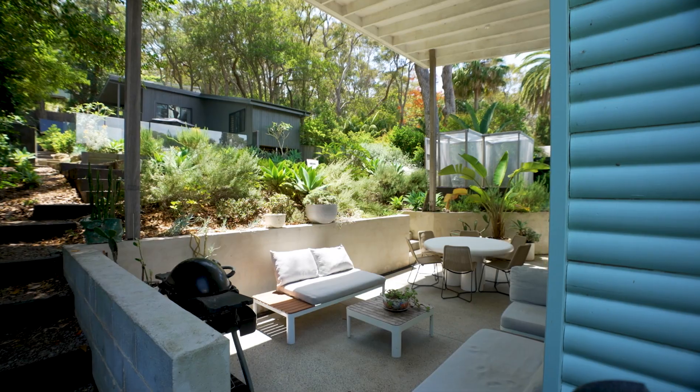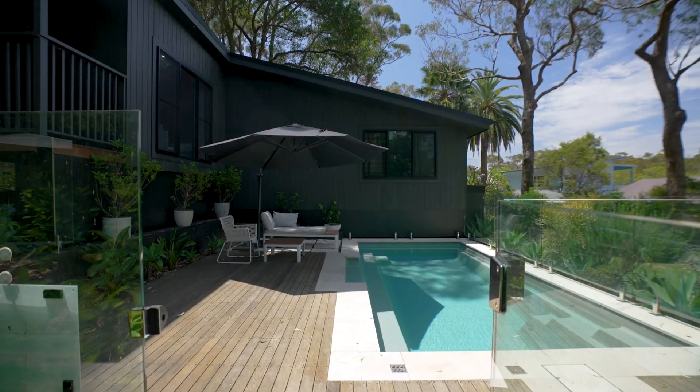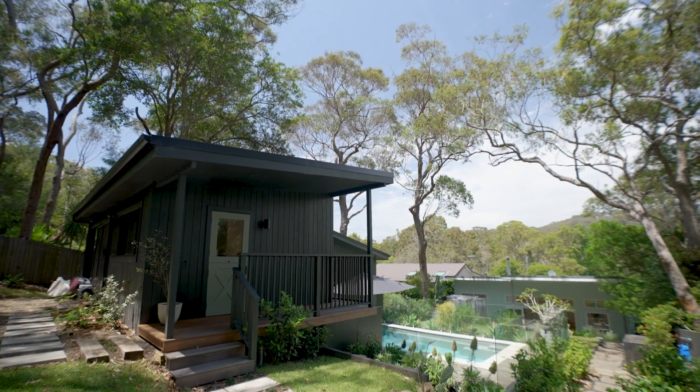The open layout delivers an easy connection to the rear terrace, landscape gardens and saltwater pool, while the back of the property includes a brand new guesthouse.